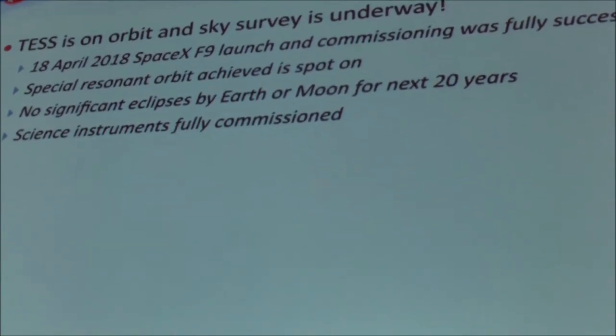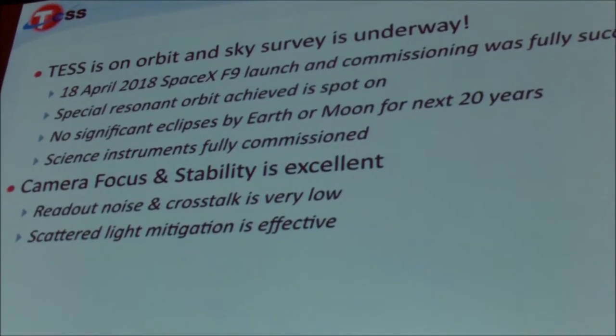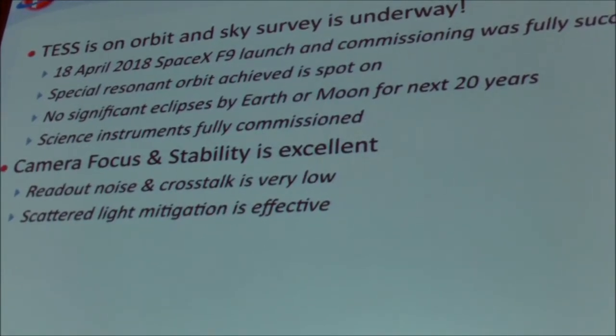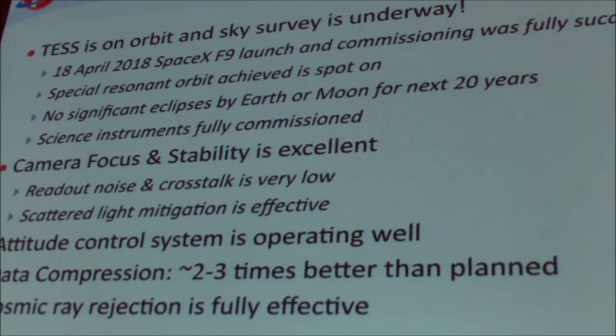The camera focus and stability is excellent. We're meeting all of the objectives we originally had hoped for in camera performance. The attitude control system is working well, and one pleasant surprise was that the data compression is much better than what we had planned for — as a result, we were able to store more data than originally planned. The cosmic ray rejection works well, and we've completed eight sectors in the survey; sector nine is now in progress, so we're more than 25% of the way through the survey as a whole.